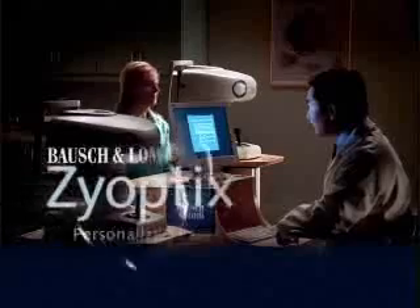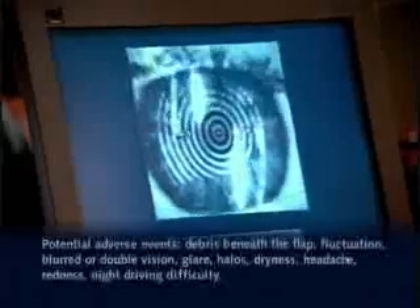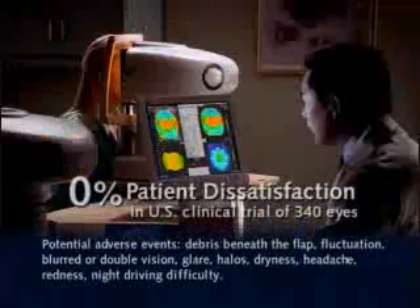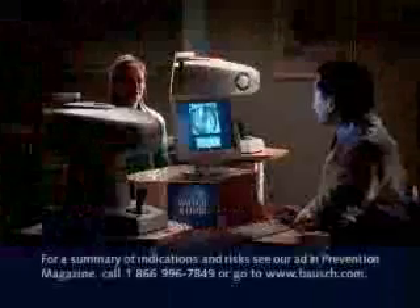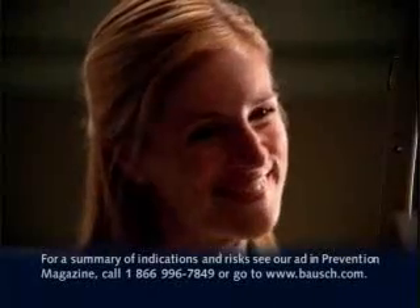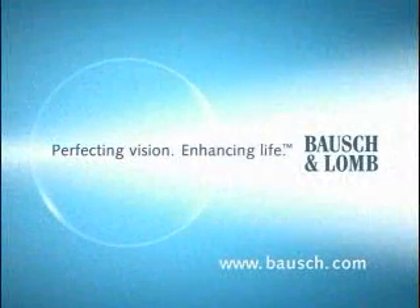My wife's glasses drove her crazy. She was ready for laser surgery, but she didn't know who she could trust. Introducing the Bausch & Lomb Zyoptics System. Because no two eyes are alike, it maps and analyzes thousands of individual data points for excellent results. As with any surgery, there are risks. Go to Bausch.com to find a Zyoptics-certified surgeon near you. She's thrilled. Zyoptics from Bausch & Lomb — for 150 years, perfecting vision, enhancing life.